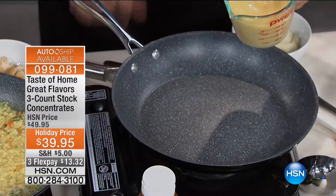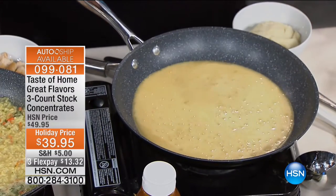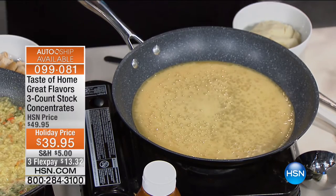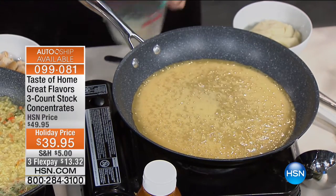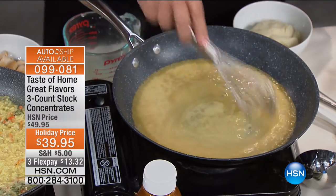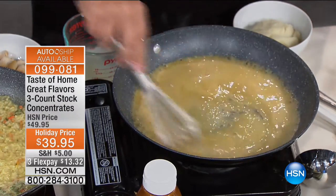So I'm going to do chicken gravy — we can do this with beef as well. Take a little bit of cornstarch or flour, water or milk, whatever you prefer. Put it into a nice hot pan. That's cornstarch or flour, milk or water — that's it. Then you put the Great Flavors concentrate in, mix it, and there's your gravy.